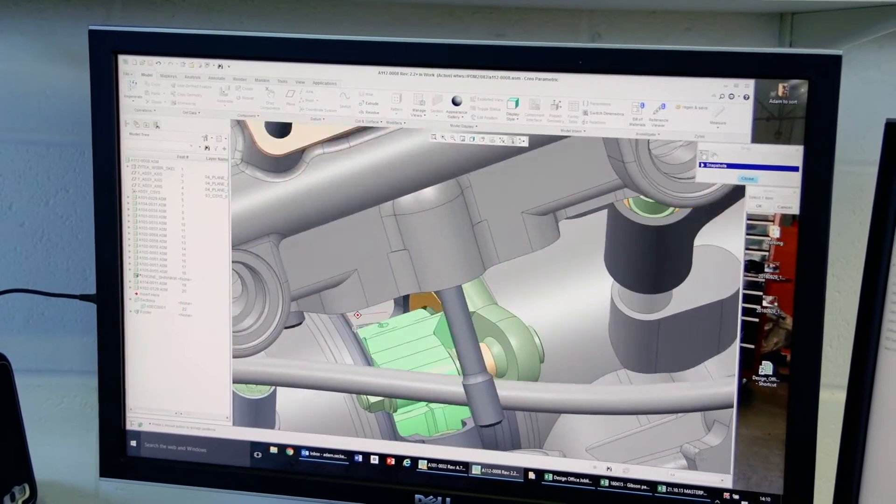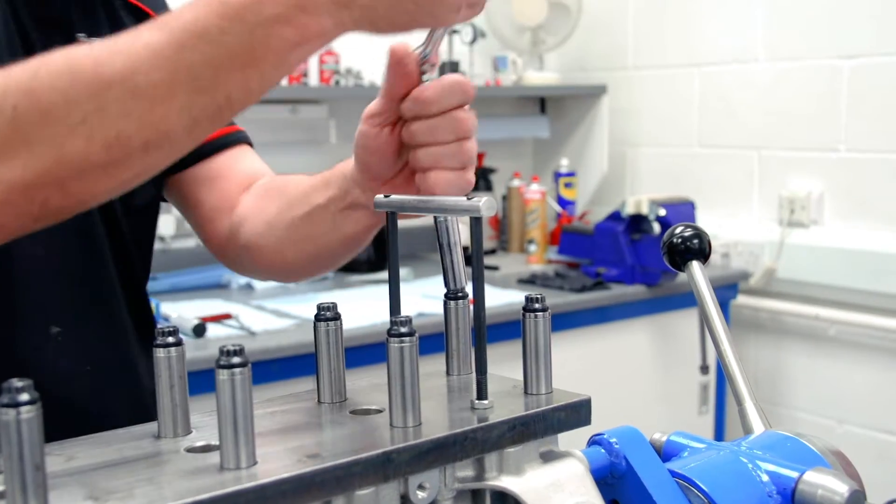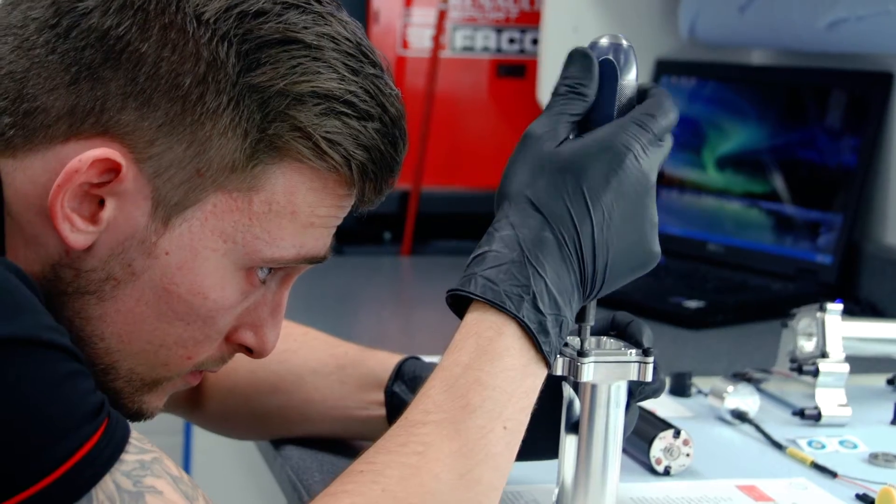Gibson Technology designs all of the engine parts in-house ourselves. We manufacture about 75% of all products in-house. With a new engine from manufacture to build, it probably takes about three months from start to finish.